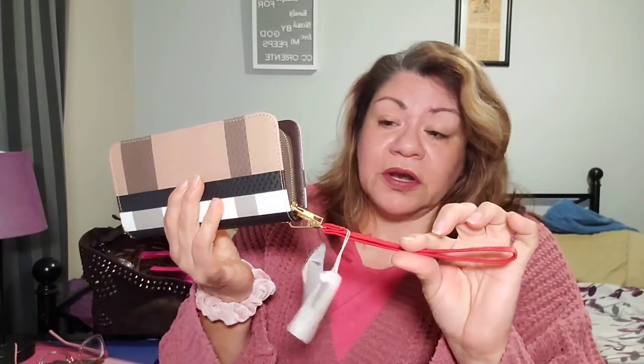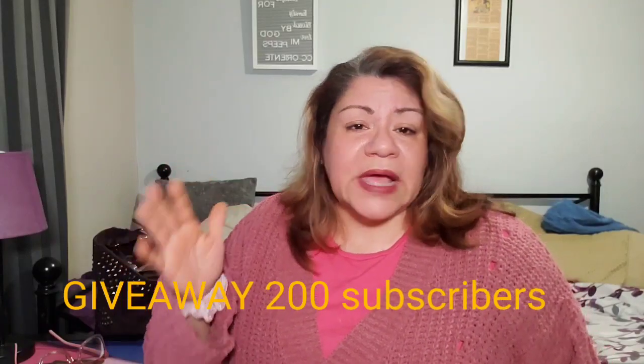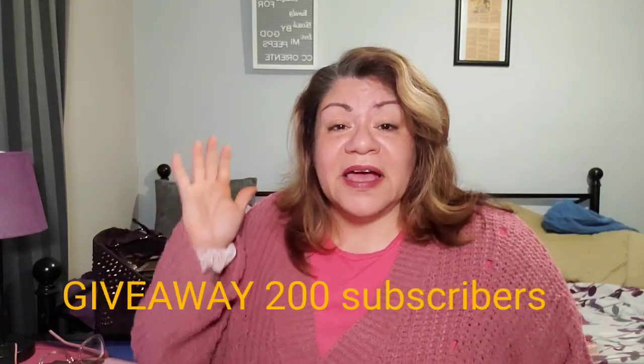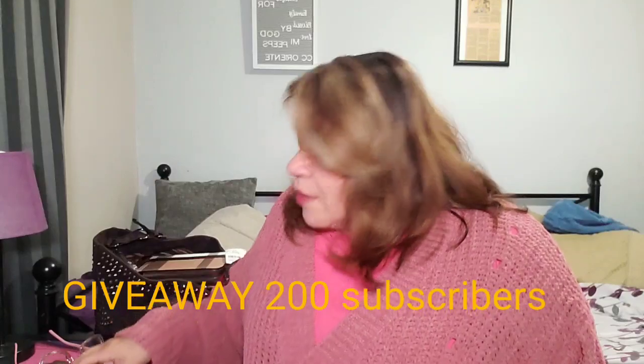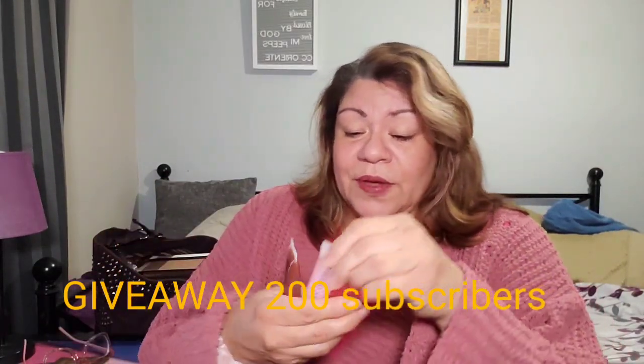This one has a removable wristlet strap — if you don't like the color you can take it off and leave it without it. I personally love it more as a wristlet. So this is it — that's the reason I'm basically doing this video, to show you guys the wallet for the giveaway at 200 subscribers. It's coming! I'm still working on my website, it's about to launch.